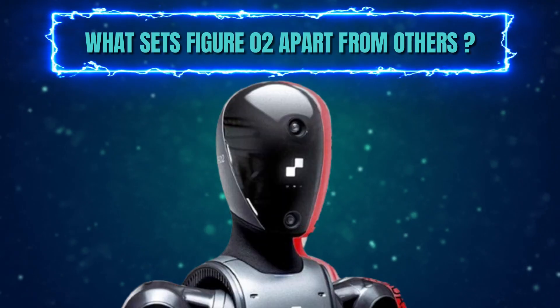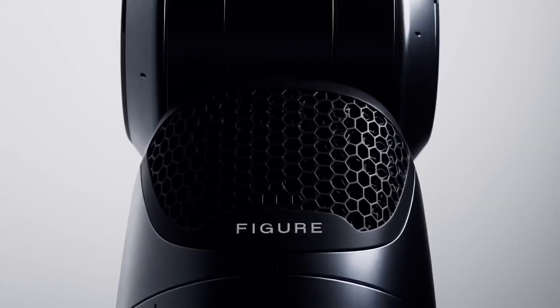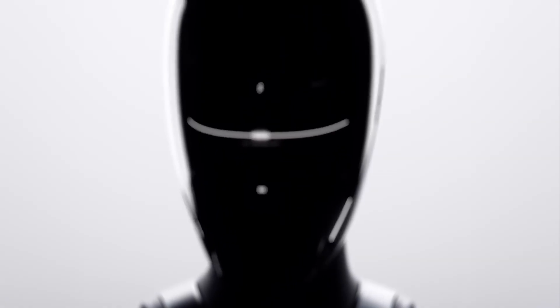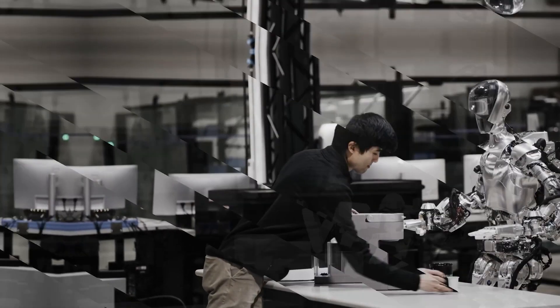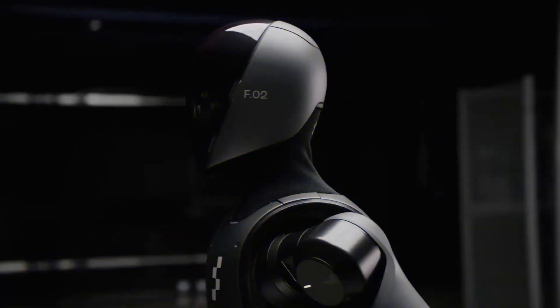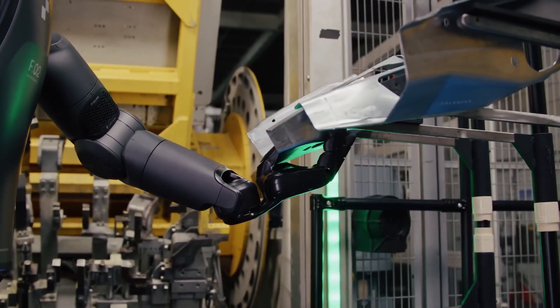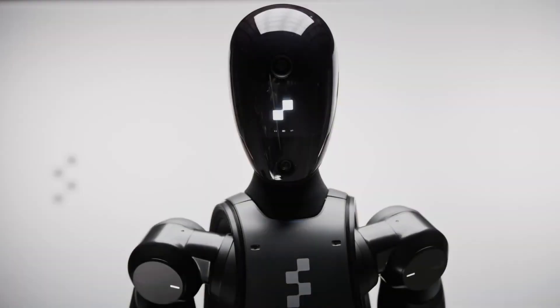What sets Figure 2 apart from other humanoid robots? Figure 2 isn't just another prototype collecting dust in a lab. It's a sleek, sophisticated machine packed with features that signal a major leap forward in robotics. One look at its design, and you'll notice a key difference from its predecessor, Figure 1. The wires are neatly tucked away, hinting that this robot is inching closer towards a production-ready model, not just a proof of concept.